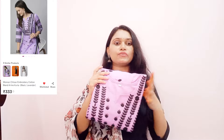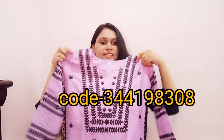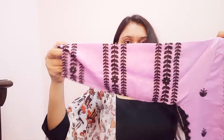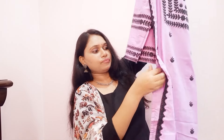Next, I will share a beautiful cotton shirt. I will do this very simple with computer embroidery work. This is black color. I will do this with elbow sleeves, back side, and a straight cut.